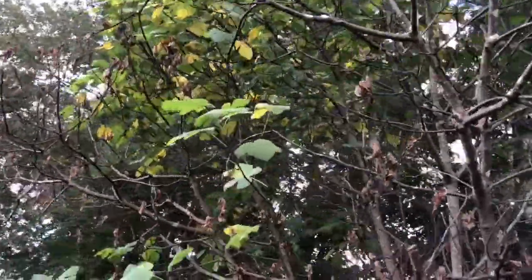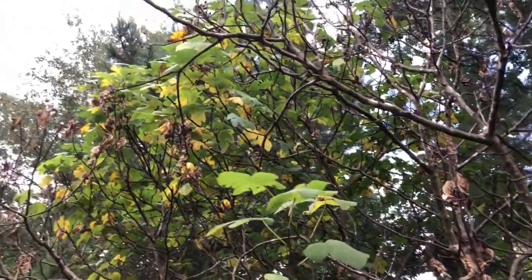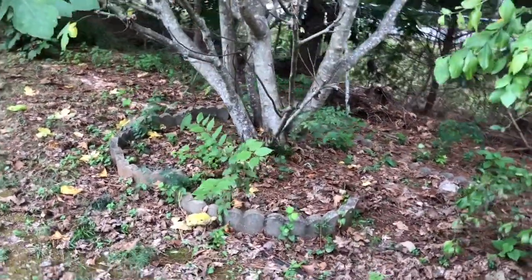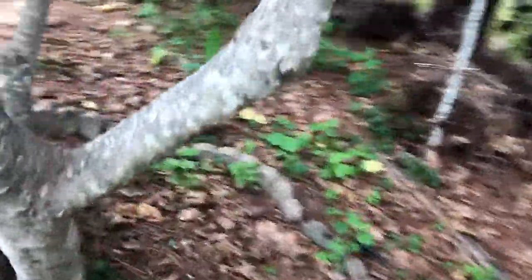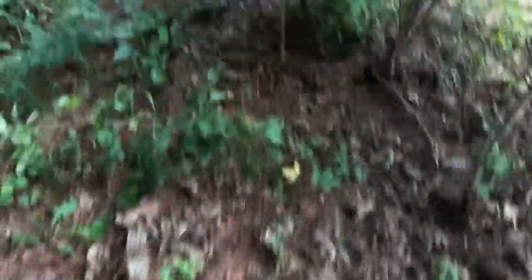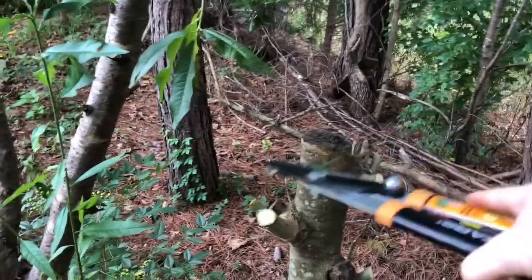Then there's this fig tree - if you notice, on one side of it it's completely dead looking. She said it just happened this year and we're not sure exactly what's going on. If you guys have any comments about what that might be, let me know. There is a ton of ants in the bottom of it and I'm wondering if that could be an issue - you can see a whole bunch of ants there.